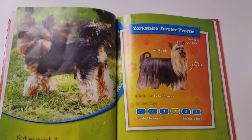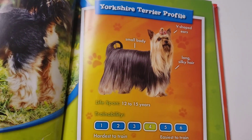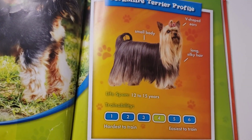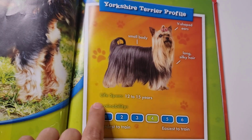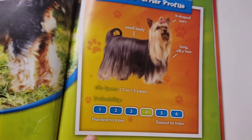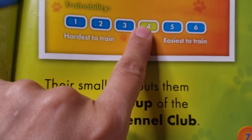Let's take a look at the Yorkshire Terrier profile. They have v-shaped ears, a small body, long silky hair. Their lifespan is 12 to 15 years, and their trainability is a level 4, which is closer to the easiest to train.